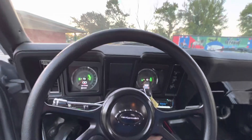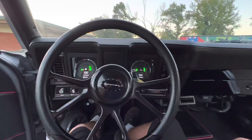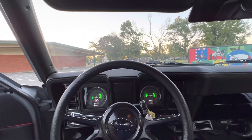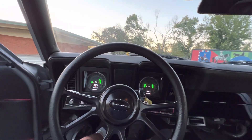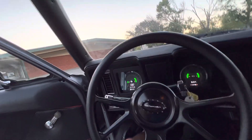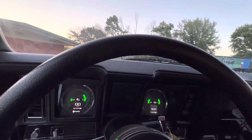Looks a lot better than the Nova dash. This thing is mean — it handles the power awesome. Got electric cutouts.